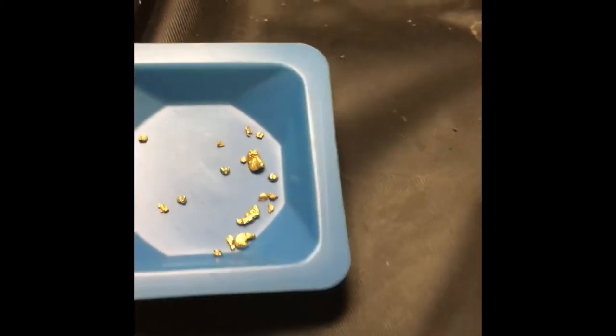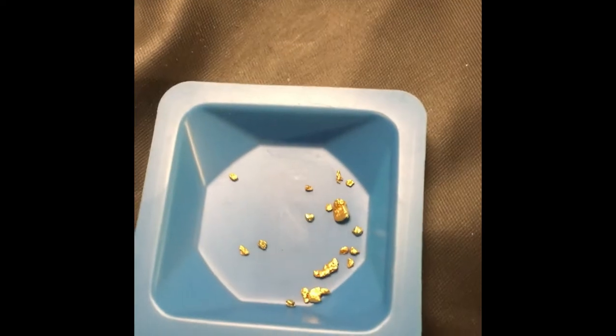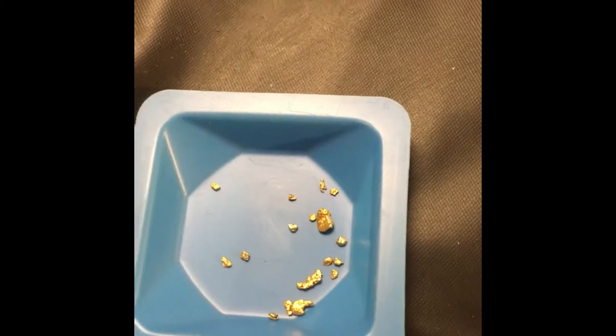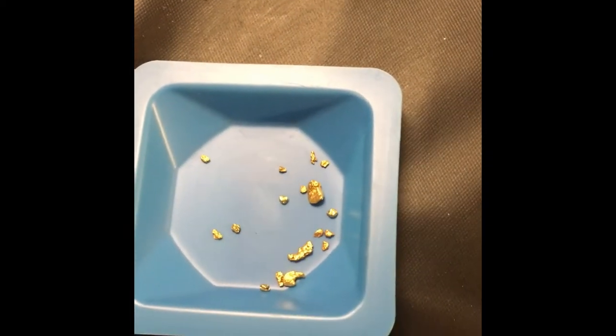0.29 grams of that beautiful shiny Lynch gold. Three decent little flakes in there, a bunch of little ones too. As you can tell, they're not too small, they're not really flour-like pieces — they're all little flakes. Not too bad, nice gold though.